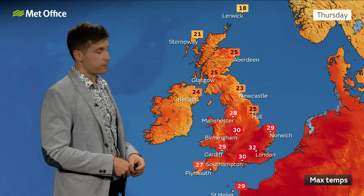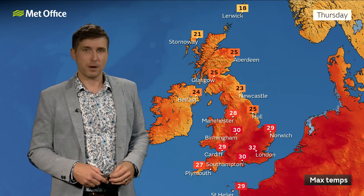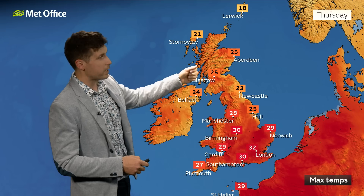A quick look at our forecast highs for Thursday — temperatures are looking similar for quite a few places to Wednesday, with highs around 32, possibly 33 Celsius in parts of the southeast. Worth bearing in mind that the highest temperature we've recorded so far this year is only 32.2 back in June. It's pretty exceptional for us to have the hottest day of the year in September — it's only happened a few times in the past. A very warm or hot day for many of us, and the heat is widespread, with parts of Scotland getting into the mid to high 20s as well.